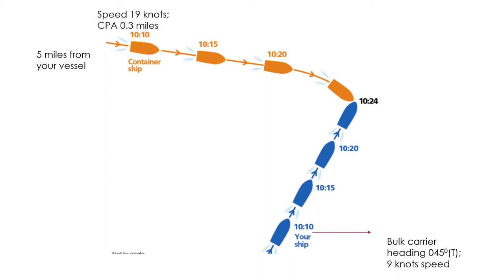At this stage, on the bulk carrier, you believe the closest point of approach of 0.3 nautical miles is too close for comfort. So at 10:15, when the vessel is three miles away, you call the container ship on VHF to ask about its intentions. The watchkeeper on the container ship says he will pass ahead of you, but you ask him to alter course to pass astern of you instead.